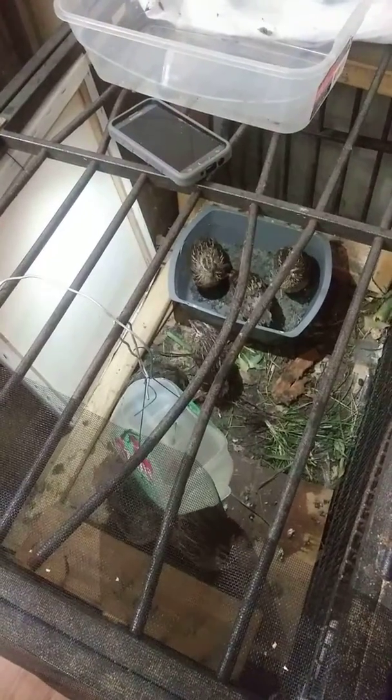Good evening, hi-ho farmers. Just wanted to give you guys a little update on what's going on with our quails this evening. They're loving the grass and greens that are in there.